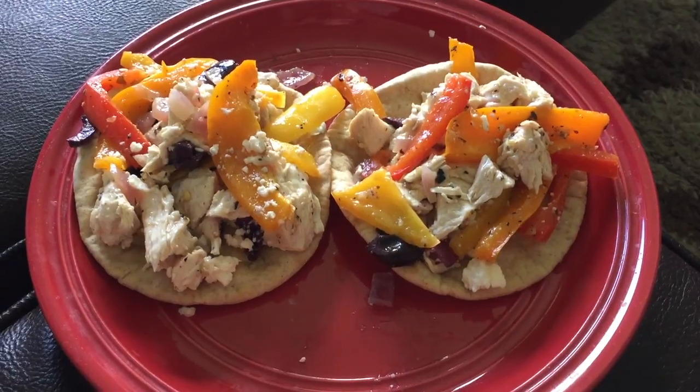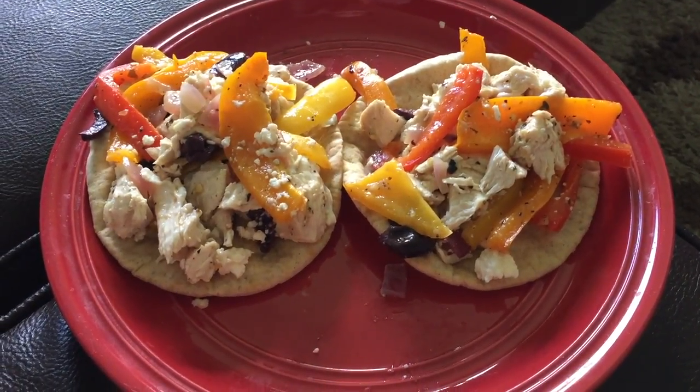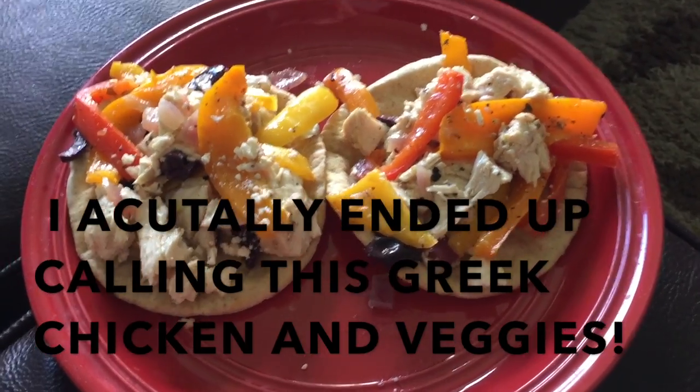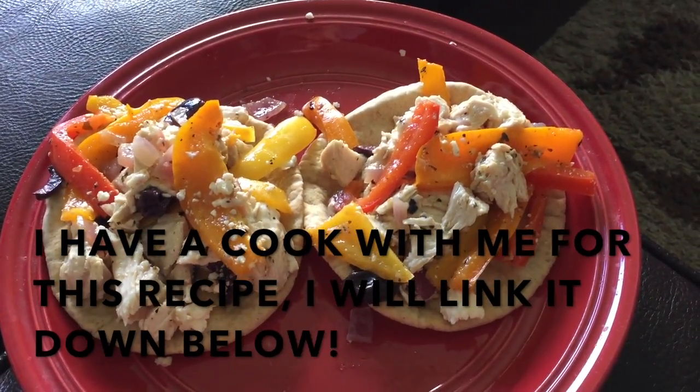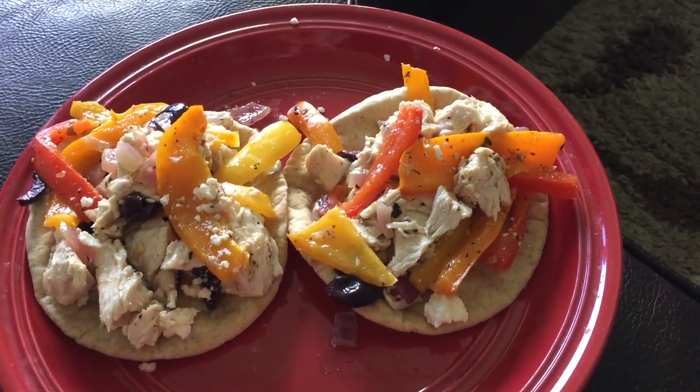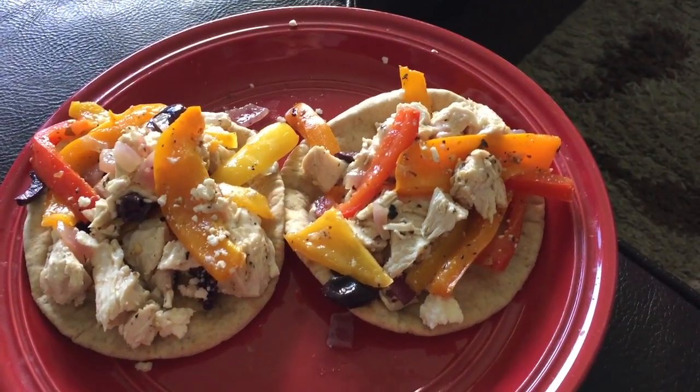I also had two pears but I didn't get to take a picture of them. For lunch I have two Joseph's pitas — that is two points — and my one pan Mediterranean chicken recipe that I made up for meal prep, which is four points altogether. There's chicken, Kalamata olives, some onions, peppers, and some feta. So that is a four-point lunch and I'll be sitting at 11 points for the day. I'm also just having one of my muffins — my zucchini banana muffin, which is two points — bringing me up to 13 points for the day.